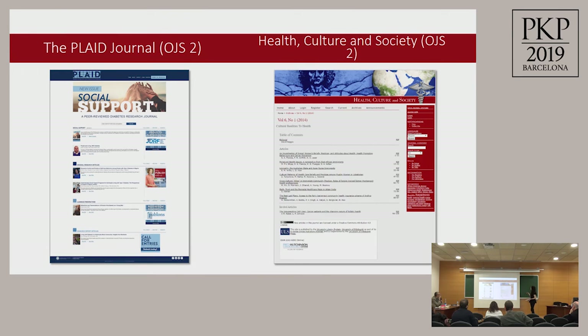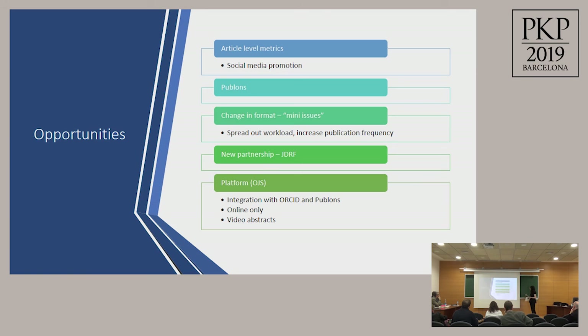Here's an example: the Plaid Journal is on the left using OJS2, and we're showing another journal also using OJS2 so you can see what we've done. We've added more pictures and summarized the research articles to make the content more approachable to patients and physicians.